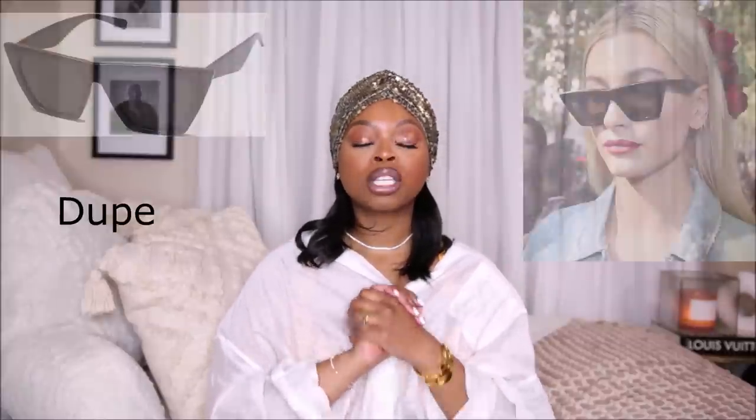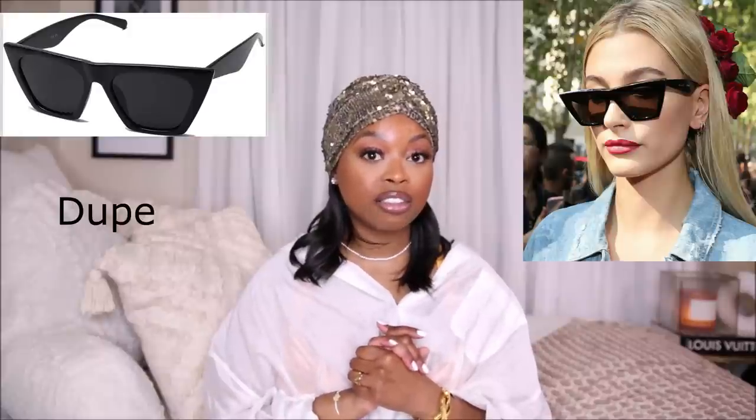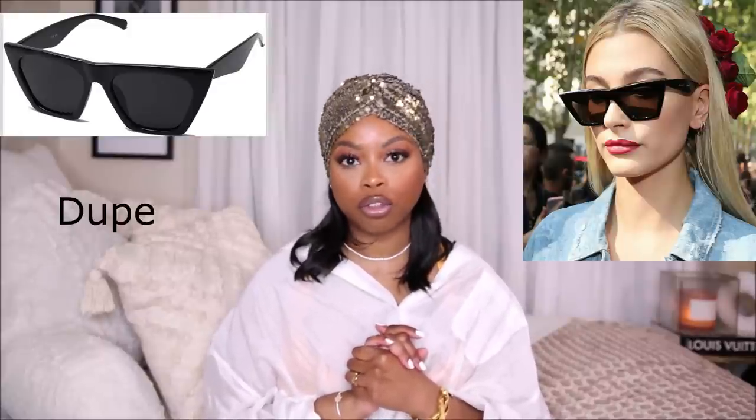Next up I have a pair of glasses, because what is a video without me talking about sunglasses. When it comes to sunglasses I love a good dupe, but I'm a little picky — the quality needs to be there. I don't like flimsy sunglasses; I don't want paper-thin frames or lenses that aren't solid. So I found two pairs of Celine dupes, and Celine sunglasses are very expensive, so if I can find a good dupe I always will.